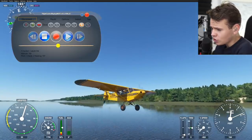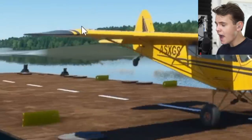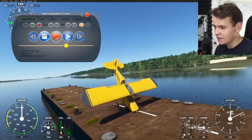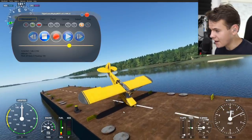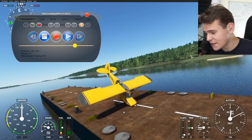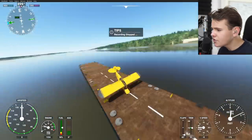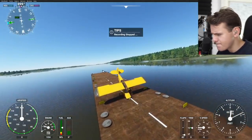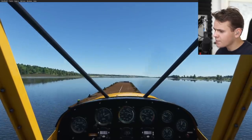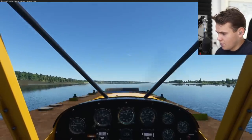Tail dragger landing gear planes — having a landing gear in the tail — have a lot more stopping capability and performance than normal tricycle landing planes that we see on a Cessna or 747. Let's probably try to land a 747 here later on. I'm just really out here wondering how they managed to not sink a Cup plane.